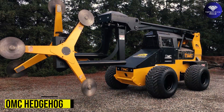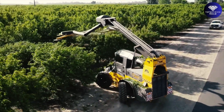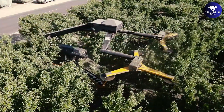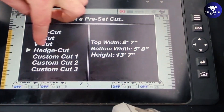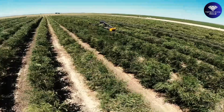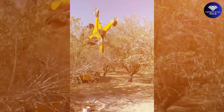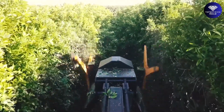OMC Hedgehog. Say goodbye to your tape measure because the Hedgehog from Orchard Machinery Corporation is here to revolutionize tree trimming. With its onboard computer system, drivers can precisely adjust widths and angles from inside the cab, eliminating the need for manual measurements. Safety is ensured with a robust steel roof structure and a half-inch laminated safety glass.